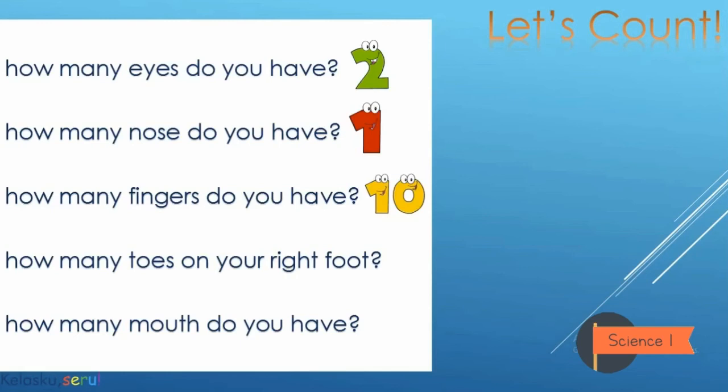Yes, good — you have ten fingers. And then how many toes on your right foot? Yes, you have five toes on your right foot! And the last one — how many mouths do you have? Yes — one! Good job everyone, you have finished all.